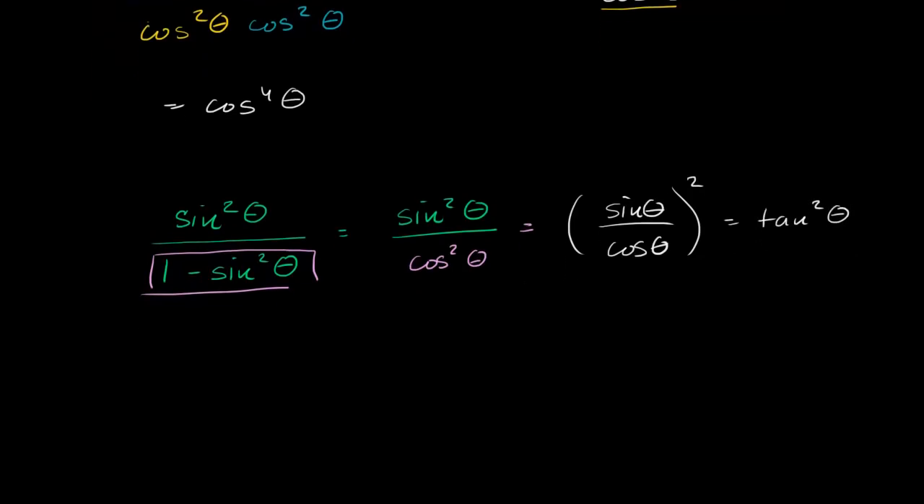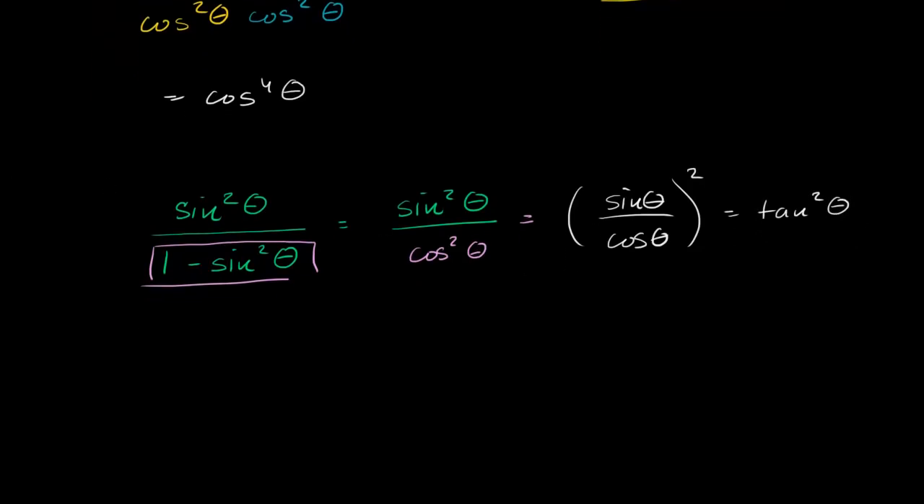Let's do one more example. Let's say that we have cosine squared theta plus 1 plus sine squared theta.